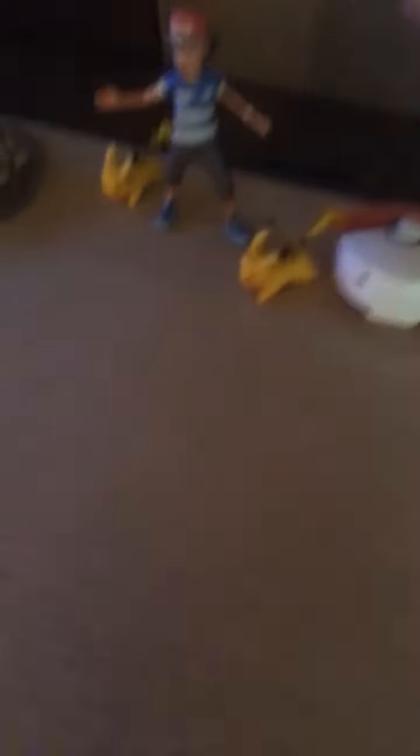By the way, I guess this is at McKay's — it's a little Lego Pokeball. It's pretty cool. I like it.